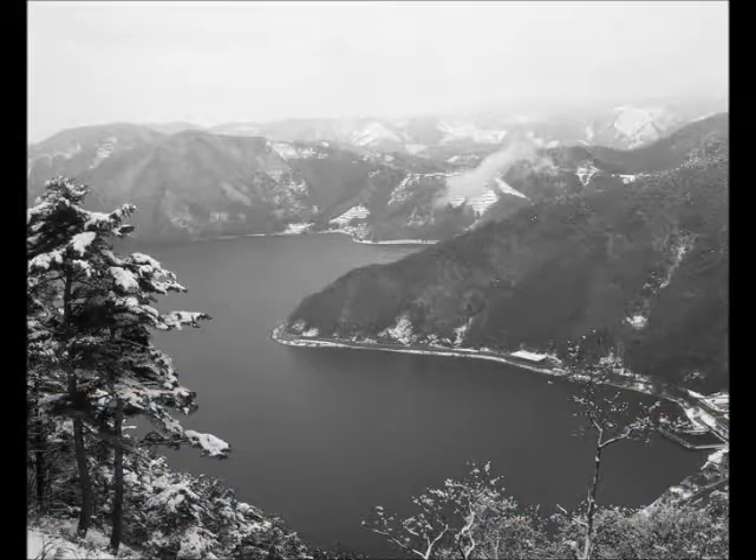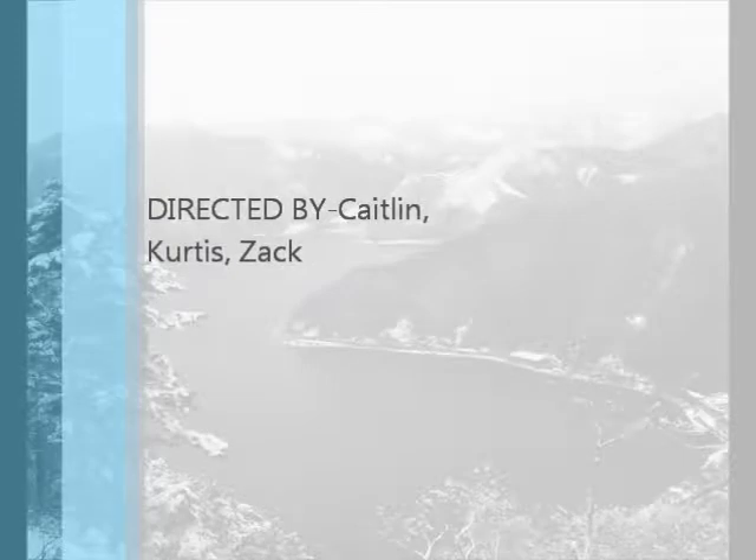Today we will be focusing on Lake Biwa in Japan. This video was directed by Caitlin, Curtis and Zach.